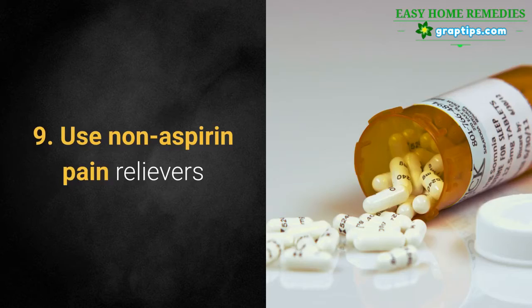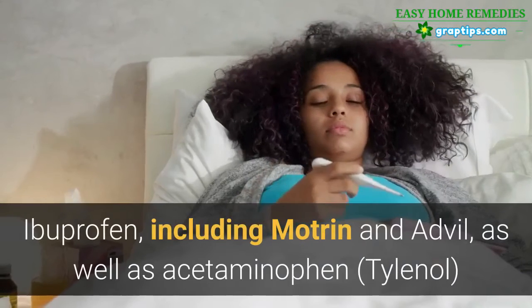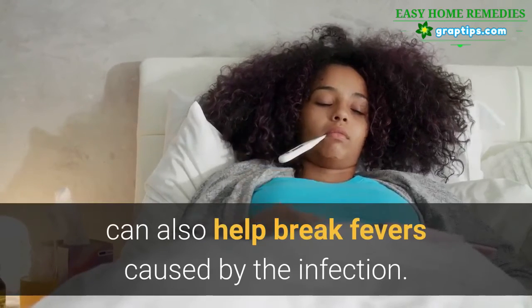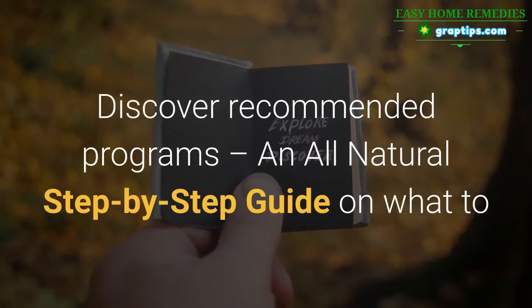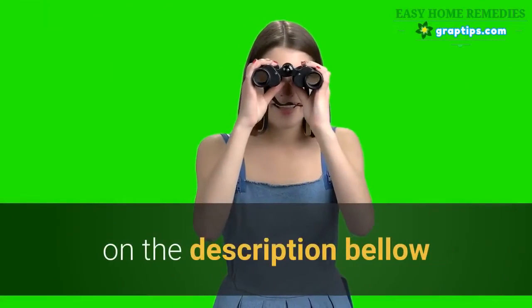9. Use Non-aspirin Pain Relievers. Non-aspirin pain relievers can help to relieve discomfort. Ibuprofen, including Motrin and Advil, as well as acetaminophen, Tylenol, can also help break fevers caused by the infection. Discover recommended programs, an all-natural step-by-step guide on what to do to eradicate the root cause of your kidney impairment quickly and easily — on the description below.